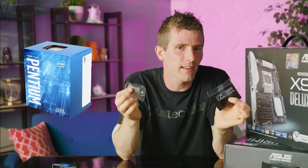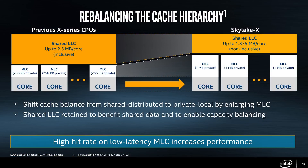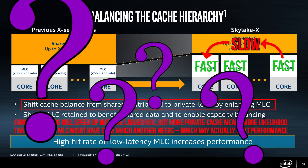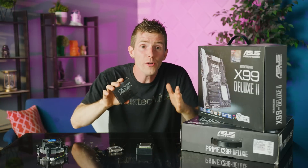Reason number two is that this will give us some interesting insight into bottlenecks and where they show up within the system. For example, will the rebalanced cache and AVX512 support of the Core i9 help it? Will it hinder it? Will it depend on the workload? How much will the extra cores help with real-world tasks? Does it even really matter?